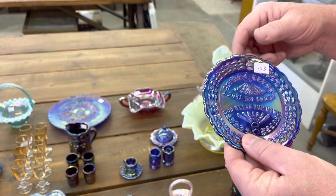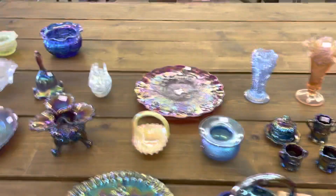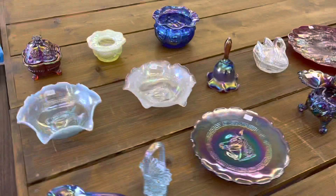Here's a Fenton Fern in Vaseline Opal — it is a four-lily fern, very nice item. And we have a Pony Bowl — I guess you'd call that color Ice Blue Opal or just Blue Opal, one or the other.